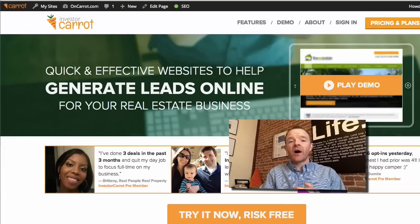Hey guys and gals, this is Trevor Mock, co-founder of Investor Carrot, where we help real estate investors generate a lot of traffic and a lot of leads online, leveraging what's called inbound online marketing.